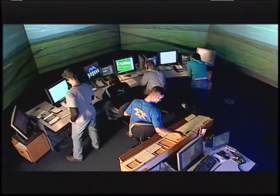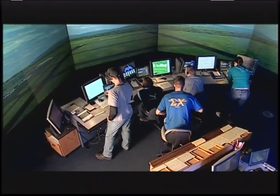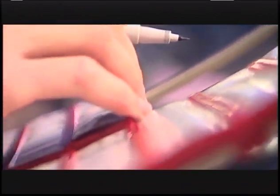I think our next big step in the air traffic control program is to continue growing, to continue with our technological advances that we have in our simulation, so that the students that we get here at UND are the best prepared. We're the number one ranked school in the nation, and to maintain that takes a lot of work.